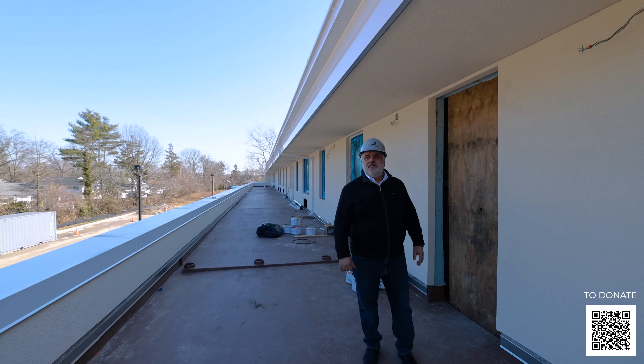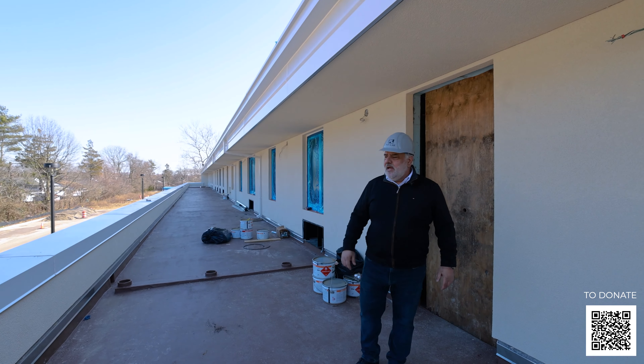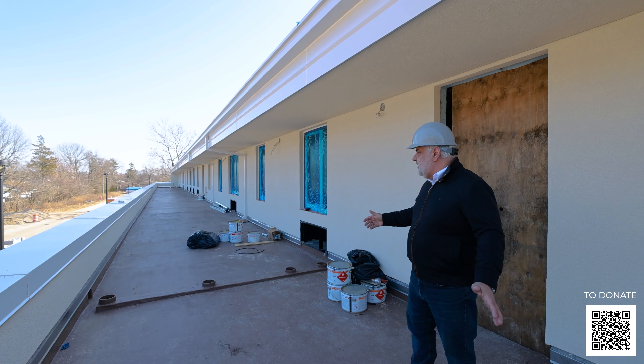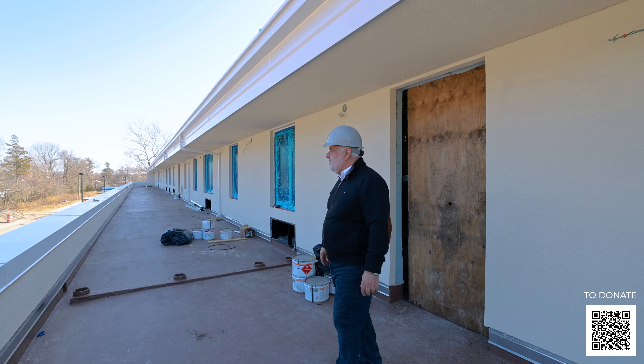On the east side of the second floor there's another row of independent living units, and this is a better look at the terraces. Each one of these separations is going to have a fence on it, so essentially everybody has privacy in their own terrace.